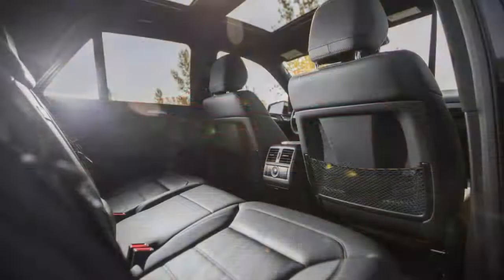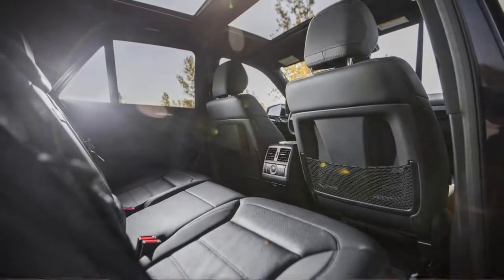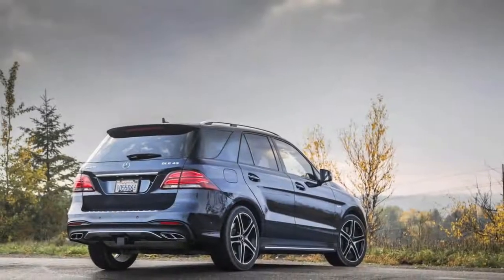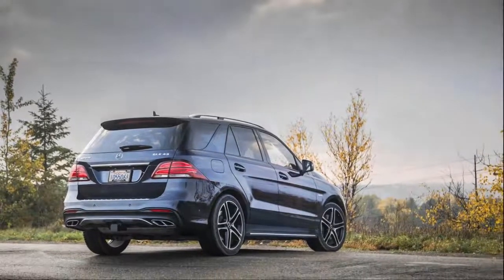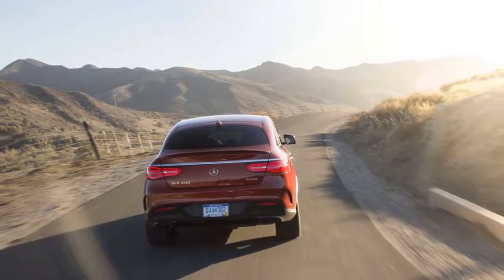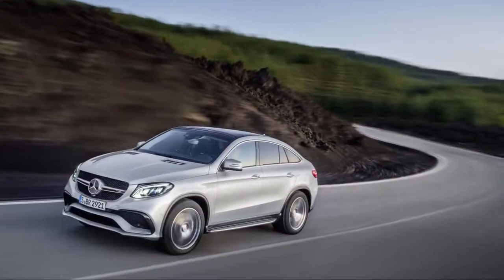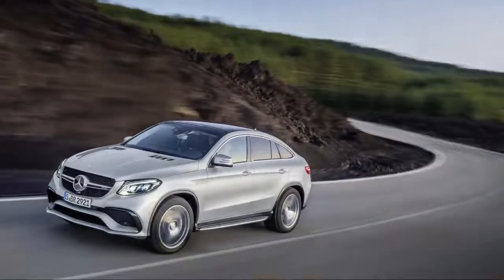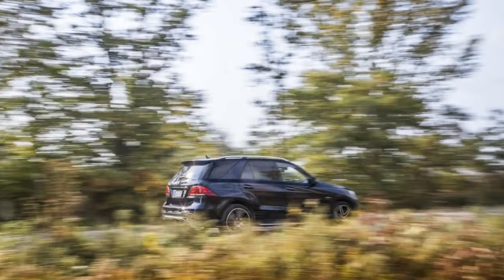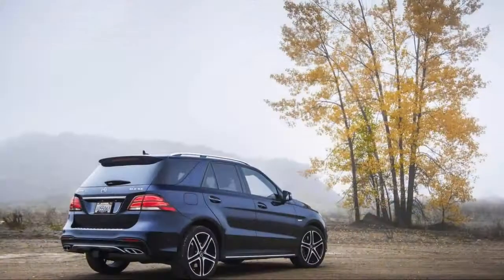Performance runs from bright to wicked. The base GLE 350 sports a 302 horsepower V6 and a 7-speed automatic with more than adequate responsiveness. A plug-in hybrid teams a V6 with motors and batteries for much quicker acceleration and 5.3-second 0-to-60 mph times. The AMGs hit 60 mph in less than 5 seconds, with the GLE 63 S trim leading the range.